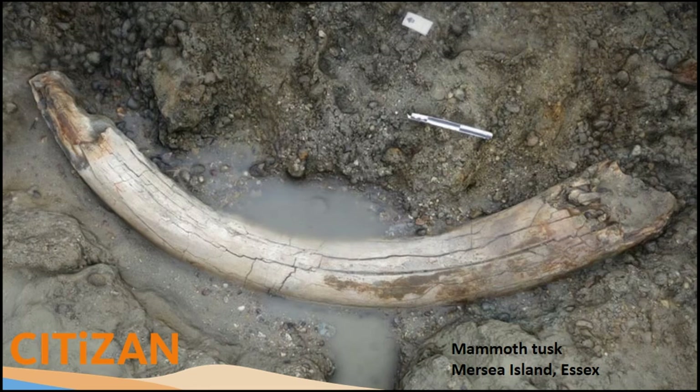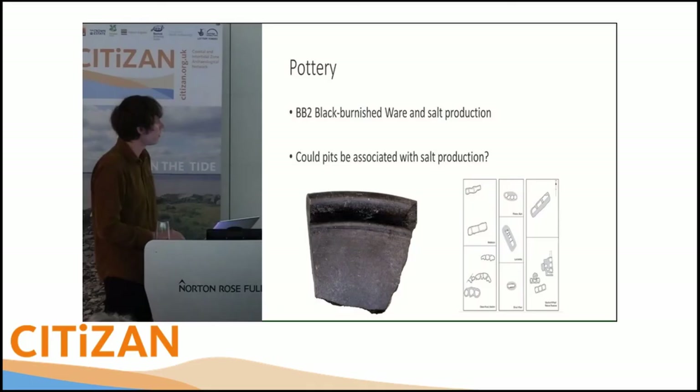We created a photogrammetric model from those photos — it's sort of the equivalent of Victorians making plaster casts of dinosaur bones. We have the data but not the object. We also took a sample, which the Natural History Museum is now analysing and trying to date for us.